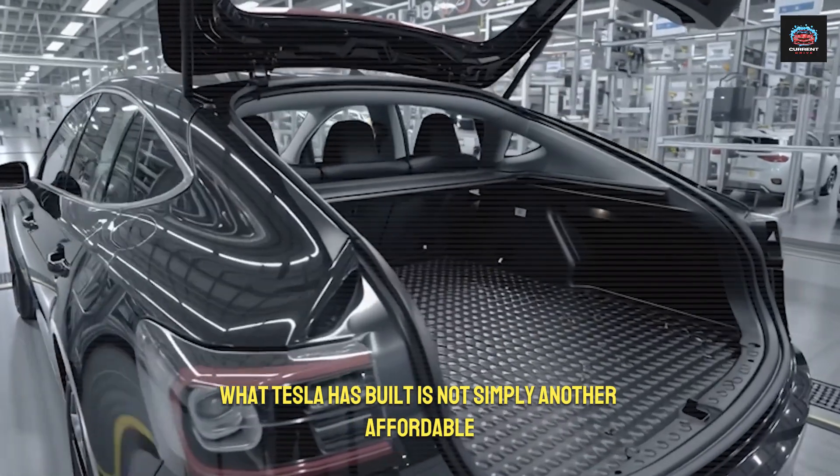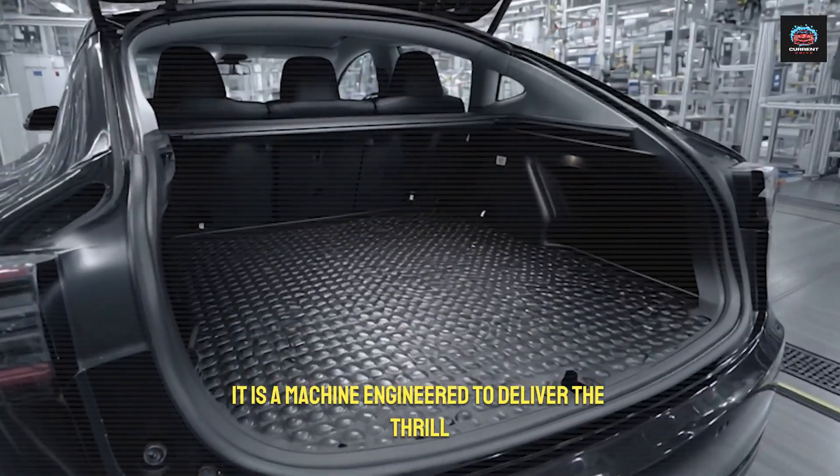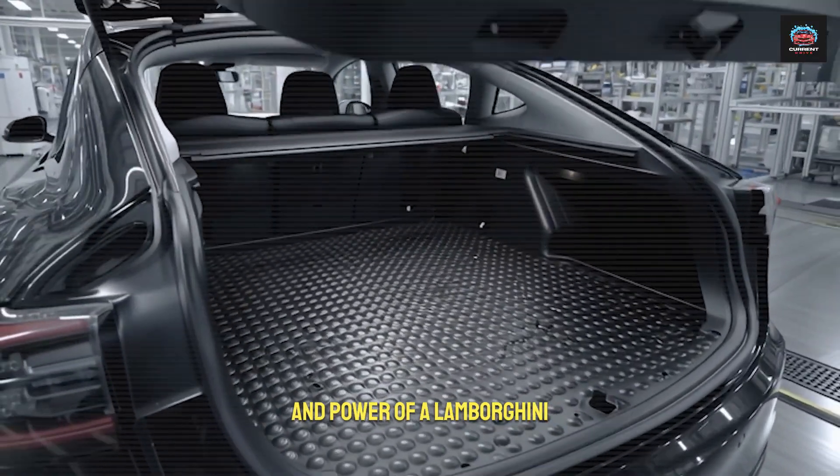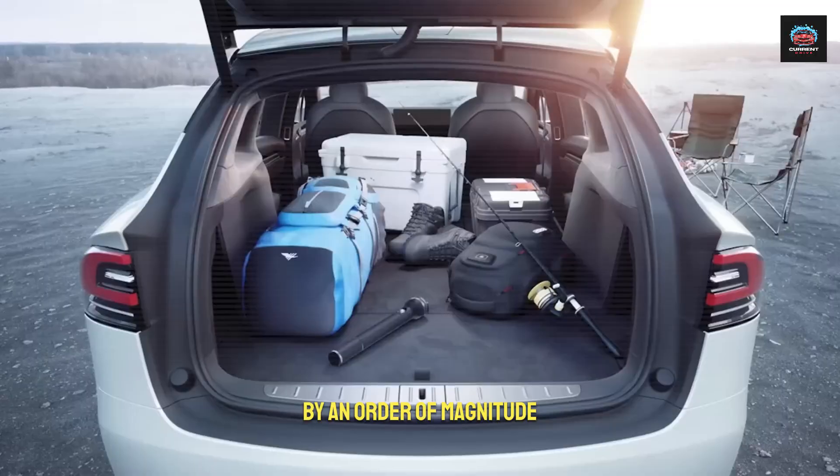What Tesla has built is not simply another affordable electric vehicle. It is a machine engineered to deliver the thrill and power of a Lamborghini, while arriving at a price that undercuts the market by an order of magnitude.